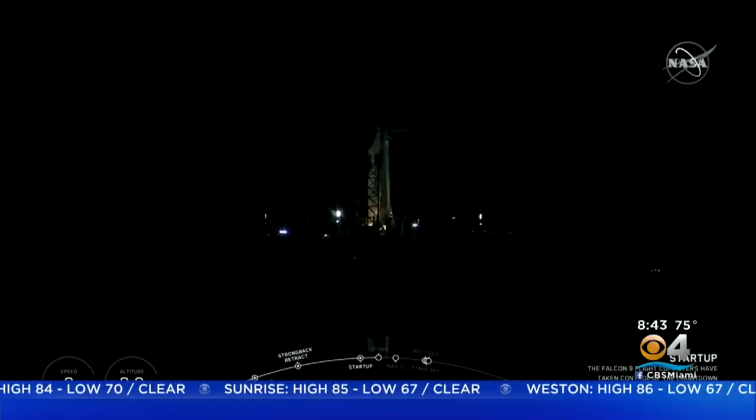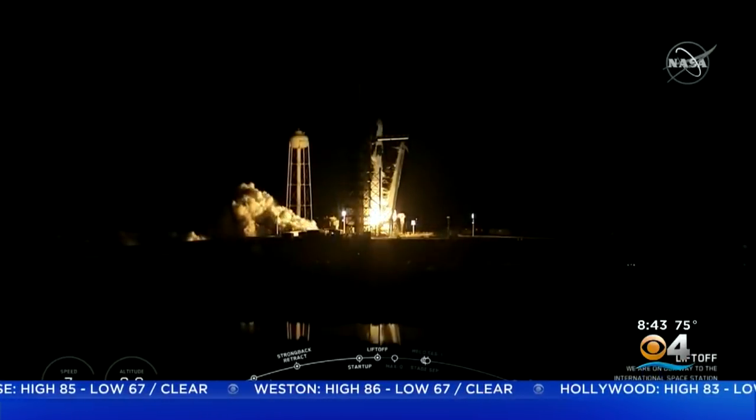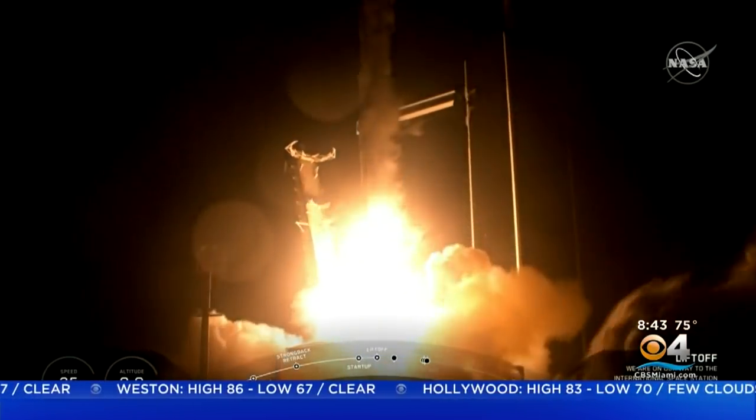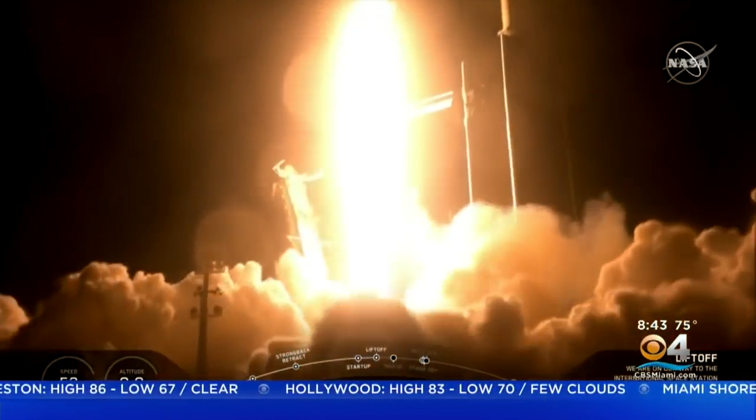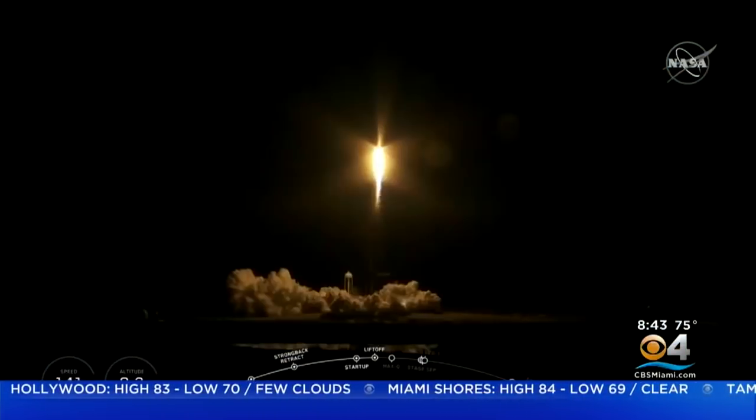3, 2, 1. Ignition. Liftoff. The Falcon 9 rocket lifted its Crew Dragon capsule in hopes of proving that America's space travel is back.